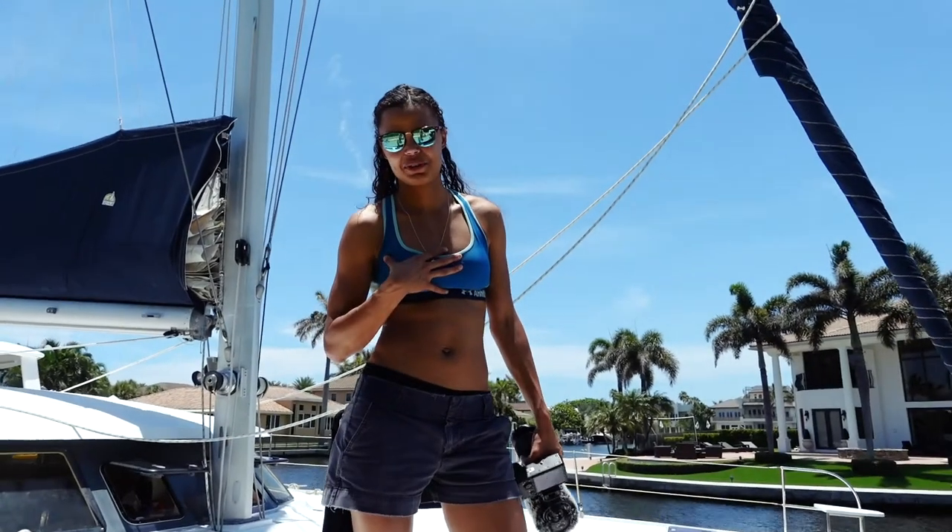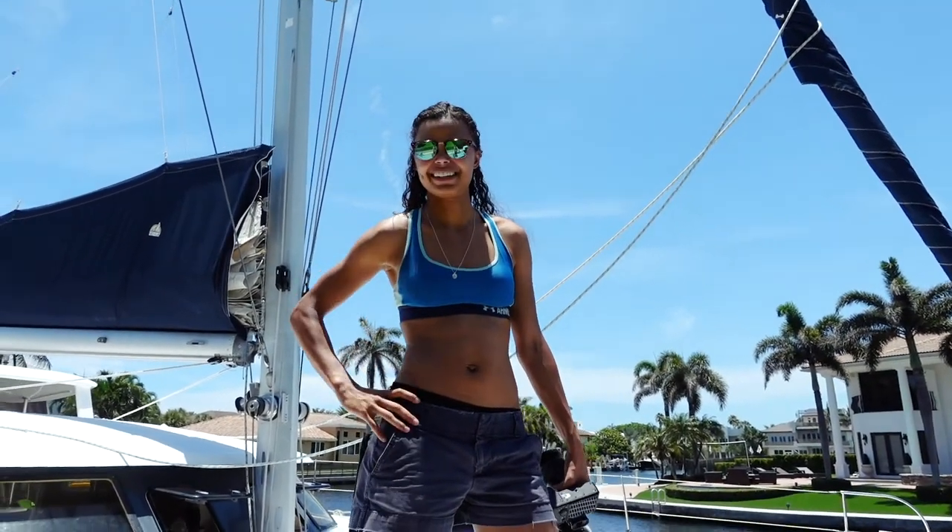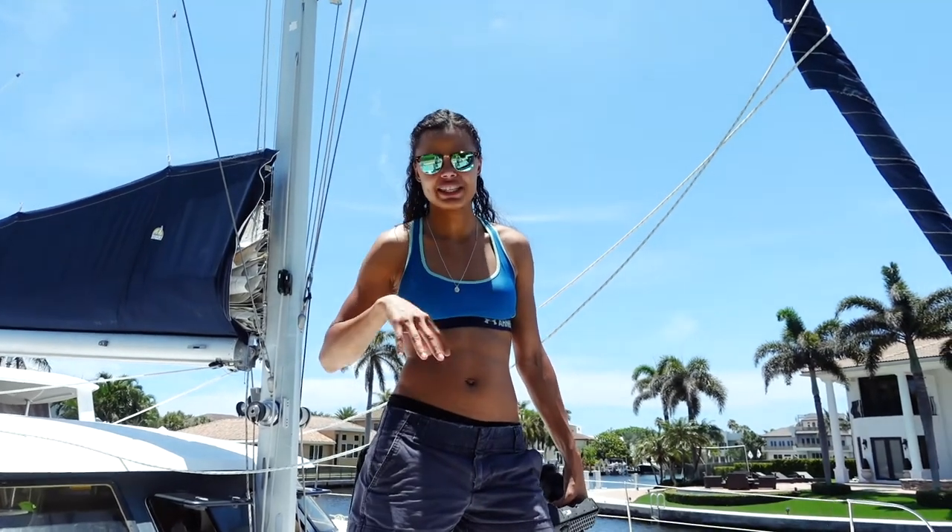What are you thinking, Christina? I think we need to live on a boat now. You like this? I'm not mad about it. Could this be your apartment? I could deal with this as a tiny home.